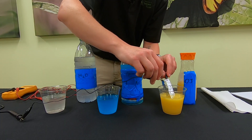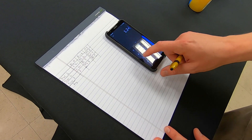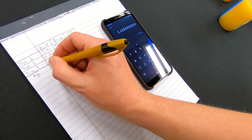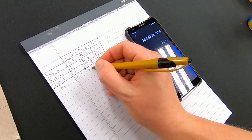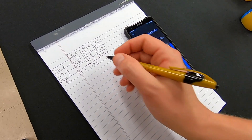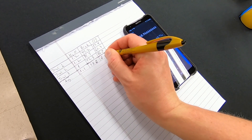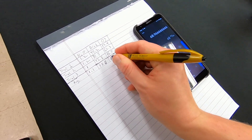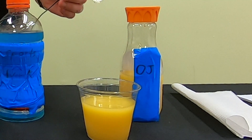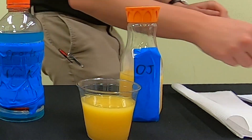After our testing, which beverage do you think was the most conductive? The water produced 1.1 milliamps of current, the sports drink 38.8 milliamps, and the orange juice 69 milliamps. With each trial using the same 9 volts of electricity, orange juice proved to have the most electrolytes by transferring the most electricity.